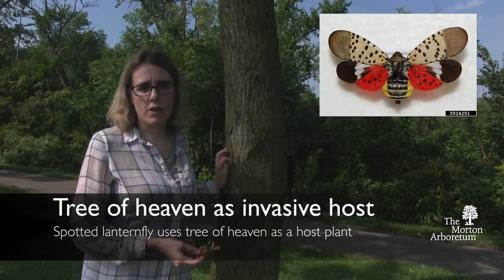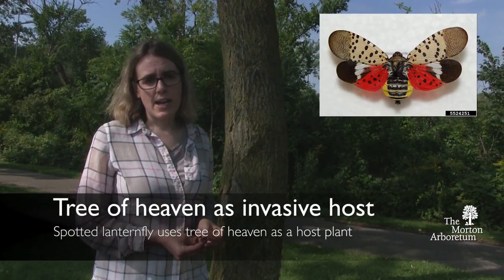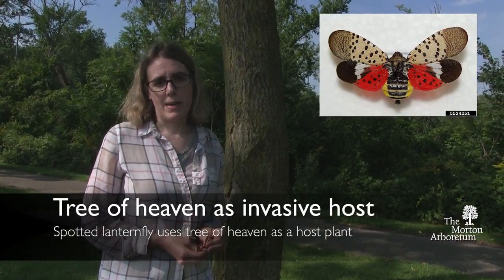Another concern we have increasingly with Tree of Heaven is its role as a host for a forest pest called the Spotted Lanternfly. It isn't in the Midwest yet, but we're very concerned that it could be coming. My name is Tricia Bethke, and I'm the Forest Pest Outreach Coordinator for the state of Illinois. My position is funded through a cooperative agreement with the U.S. Department of Agriculture, Animal and Plant Health Inspection Service, and the Morton Arboretum.